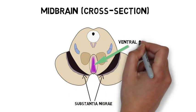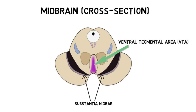Although the VTA contains several types of neurons, it is primarily characterized by its large population of dopamine neurons. It is one of the two major dopaminergic areas in the brain, the other being the substantia nigra.